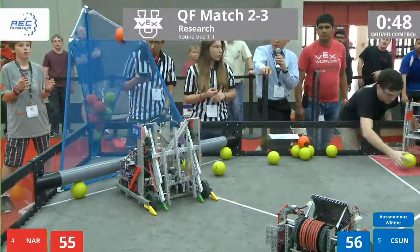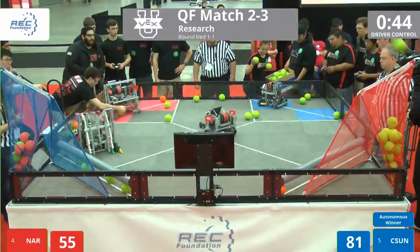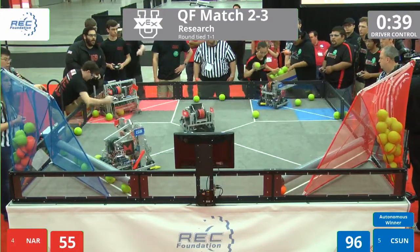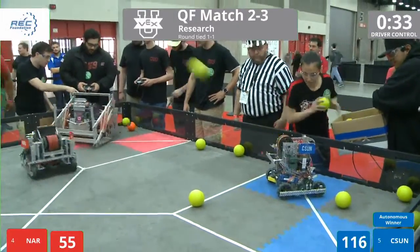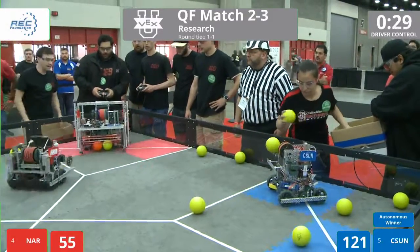CSUN gathering up as many bonus balls as they can, firing at close range. Well done. There are a total of four bonus balls making it into the high goal. Now they're going for their full court shot. The field is almost completely emptied, with a few more shots coming out of CSUN. Our field resetters are being kept very busy as we come to 30 seconds left on the clock.